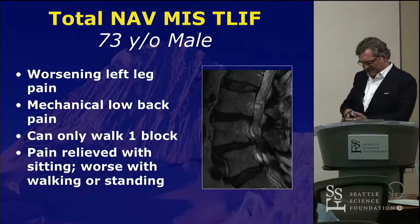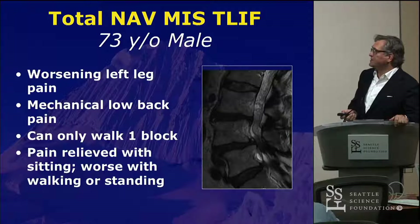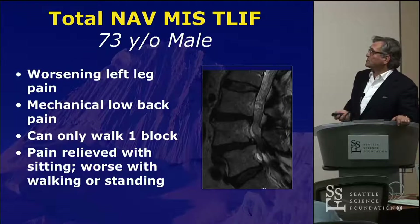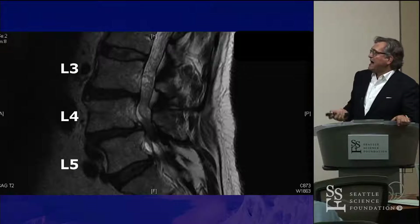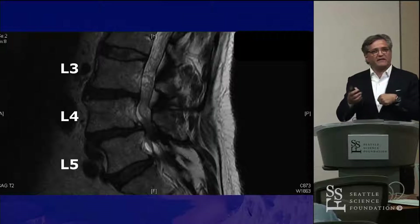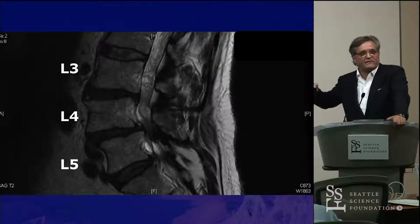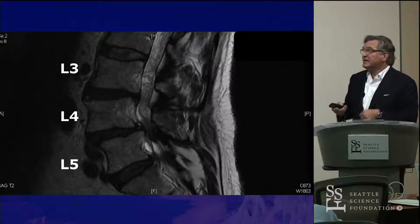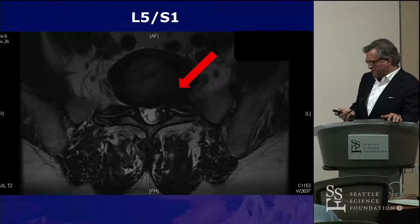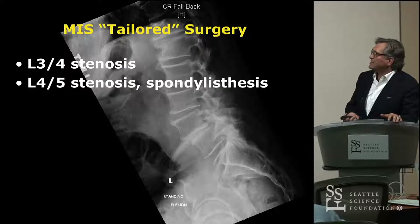This is a patient who presented with essentially three-level disease. He had radicular pain, mechanical low back pain, and neurogenic claudication. He had moderate stenosis at L3-4, severe stenosis with spondylolisthesis and movement on flexion-extension films at L4-5, and severe left-sided foraminal stenosis at L5-S1. We decided to treat this with MIS surgery. He had severe foraminal narrowing at L5-S1 and we decided on a tailored MIS approach.